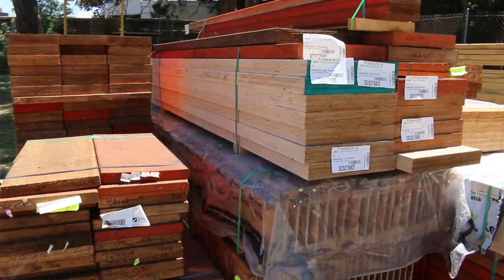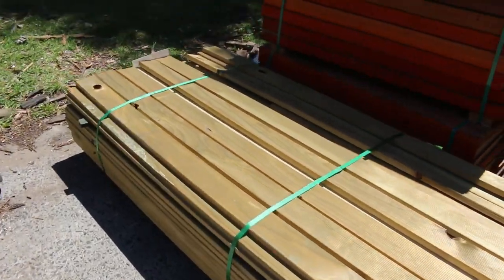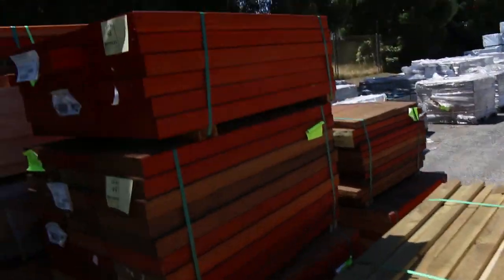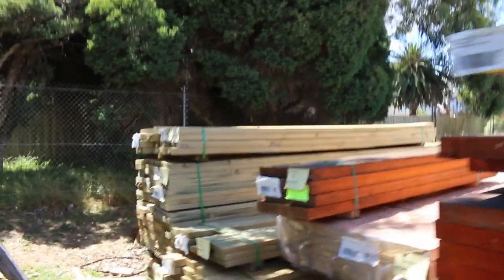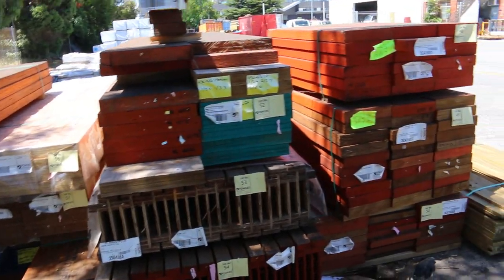As you can see there's some packs of LVL beams and some I-beams there. A little pack of treated pine decking, 2.4s on the end of the row there. That one's lot 45g. Some mid-range lengths of treated pine down there — bit of 140x45, 190x45.